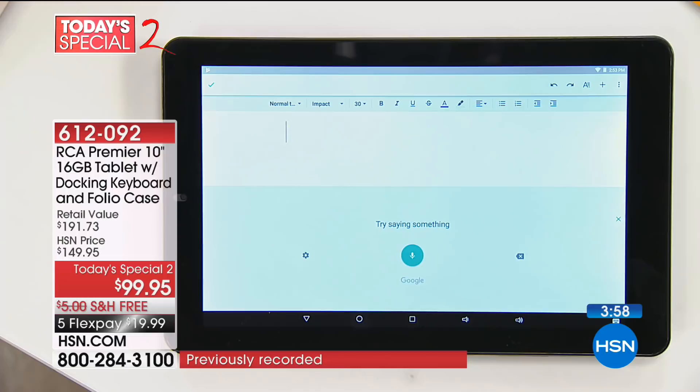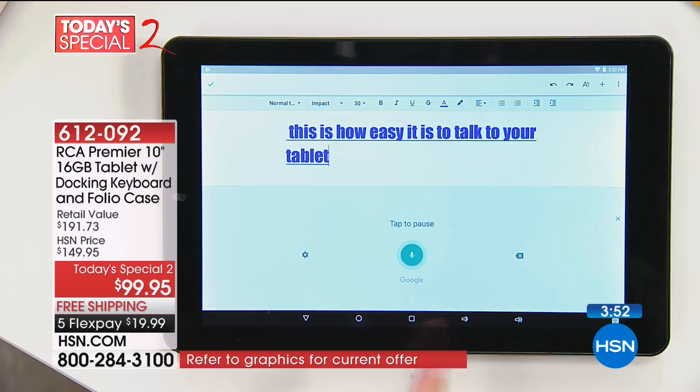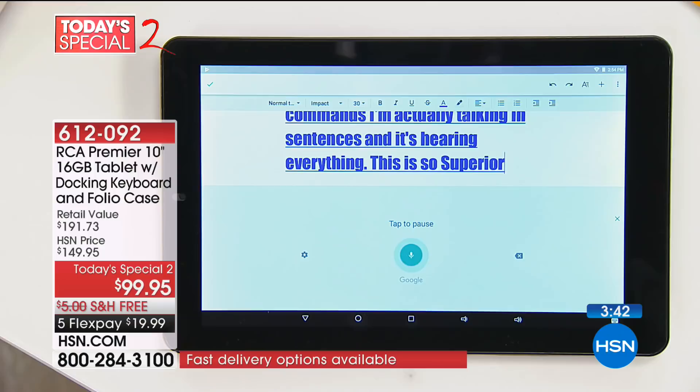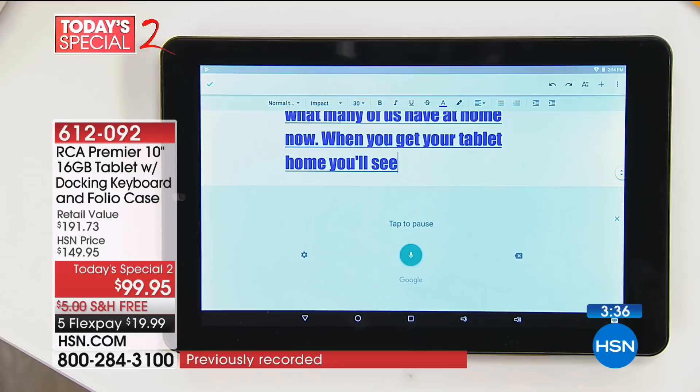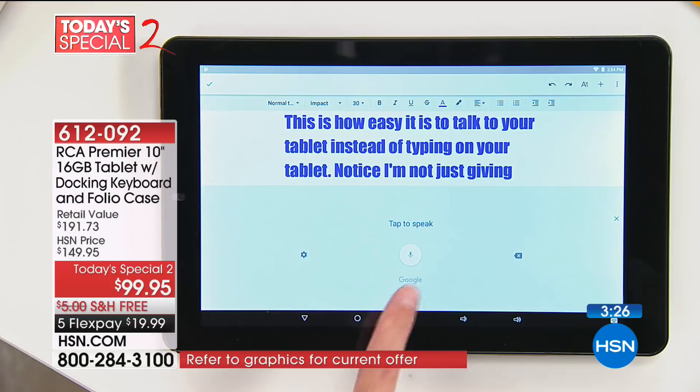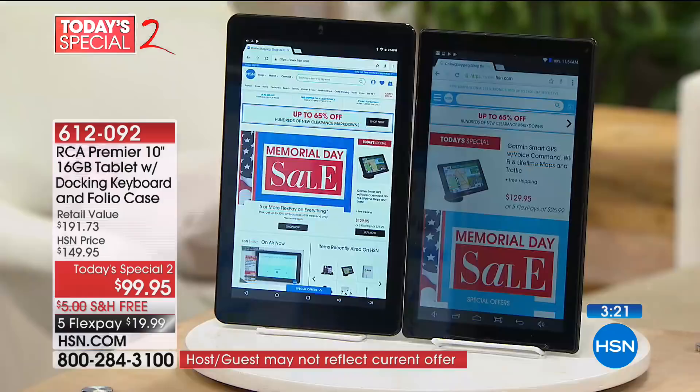First, we're going to talk to the tablet. If you tap this little button, this is how easy it is to talk to your tablet instead of typing. Notice I'm not just giving the tablet one or two-word commands — I'm actually talking in sentences, and it's hearing everything, period. This is so superior to what many of us have at home now, period. When you get your tablet home, you'll see talking to this is an absolute delight, period.